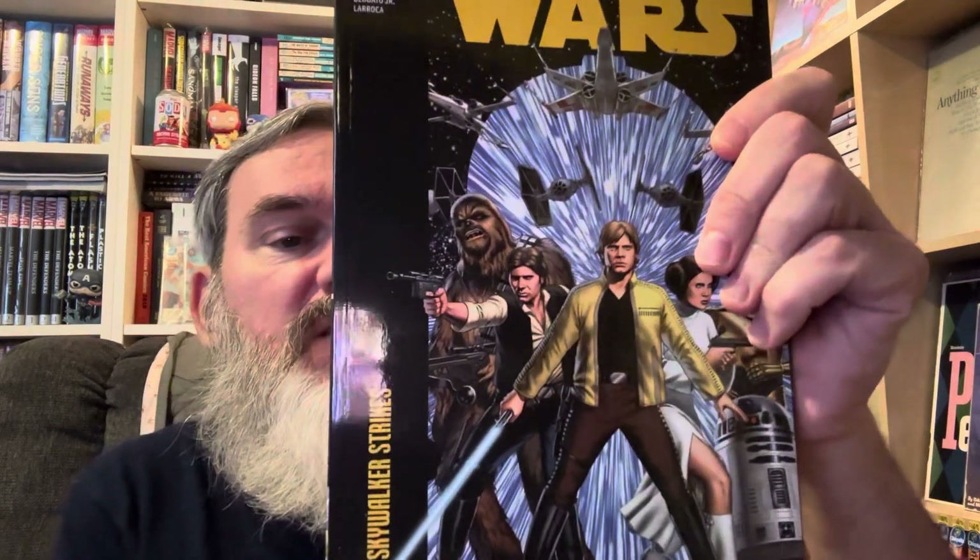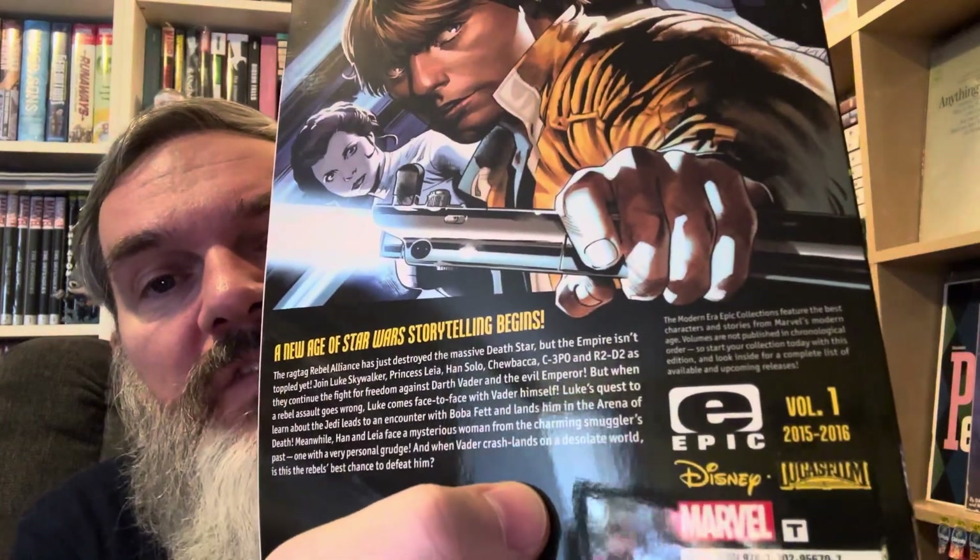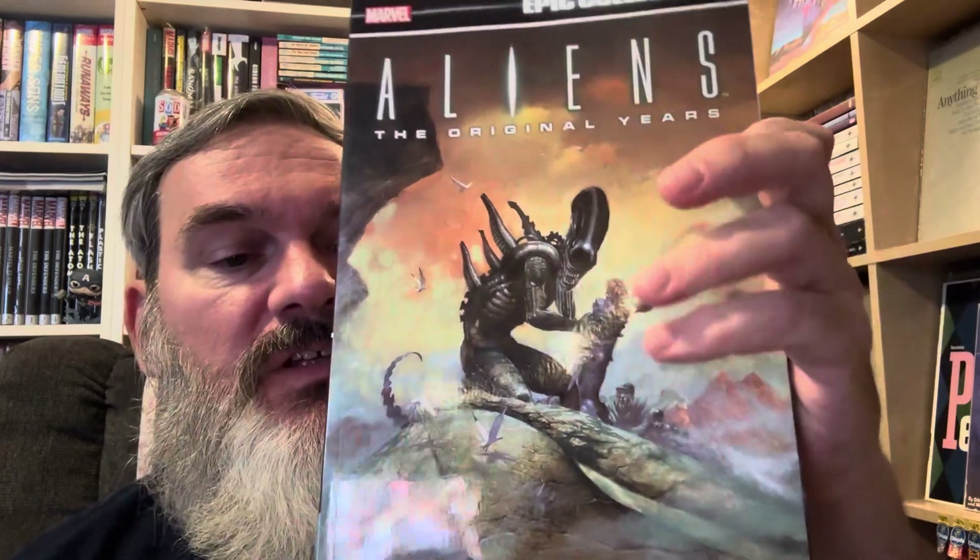I've heard really good things about the Jason Aaron Star Wars run. This is volume one from 2015 to 2016, with Aaron and Gillen. Looking through it, the art looks fun and this looks like it's going to be an interesting read. Finally, we have 'Aliens: The Original Years.'